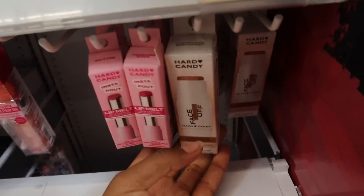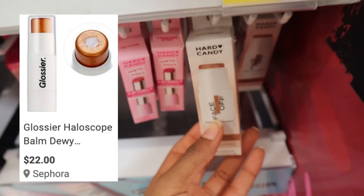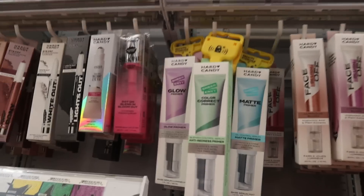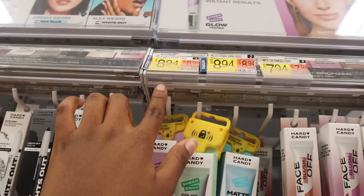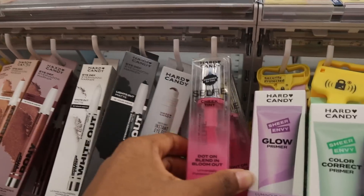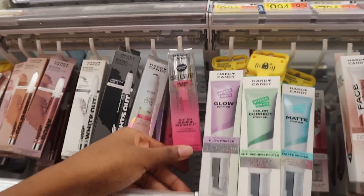They have a highlighter stick — where was this when I was looking? $7.94. Even a blush glow stick! They also have their own primers — these are definitely cheaper than ELF by like a buck and some cents. Why are they locked up though? There's also what looks like a lip oil selfie cheek tint — oh never mind, I really wanted to find more lip oils.